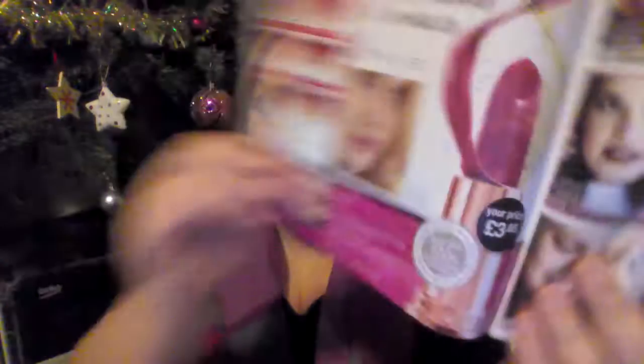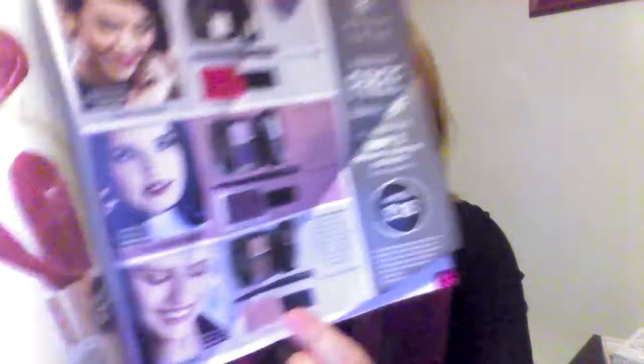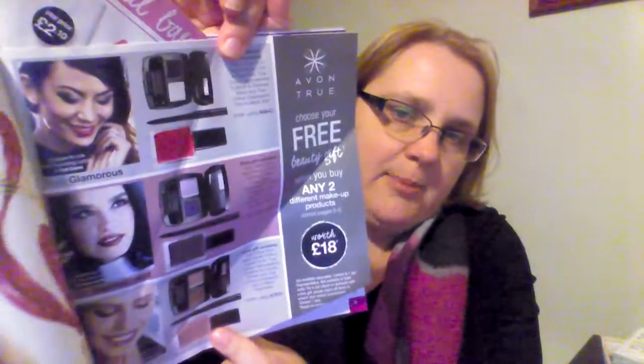The first thing I want to mention is the new Moisturising Lipstick. This is coming out at a rep's price of £3.85 and for customers it will be £5.50. There are a few different colours coming out, but if you buy any 2 makeup products on pages 6 to 9, you can also order a free makeup pack.